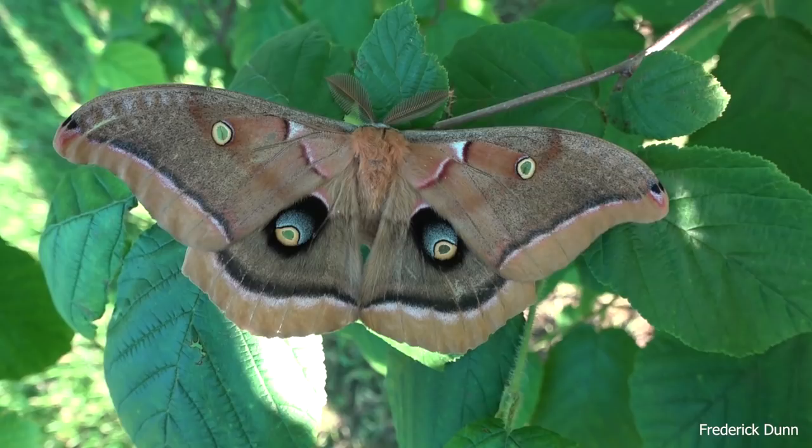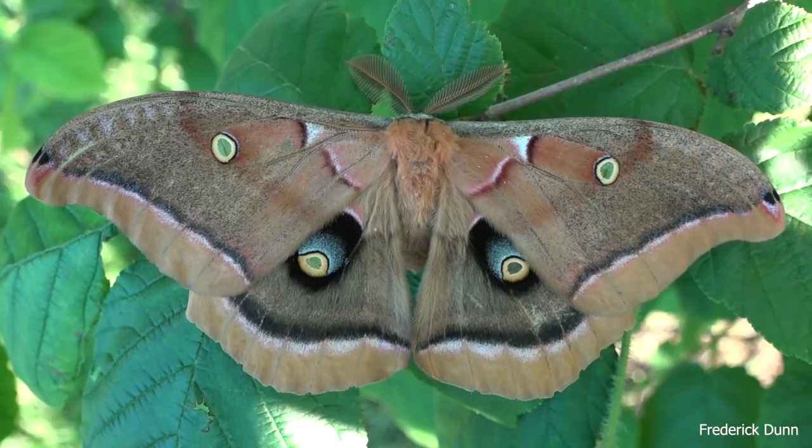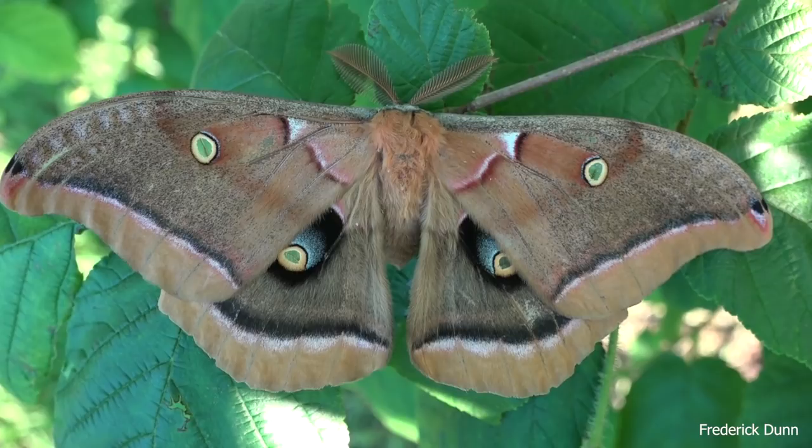Here he is with his wings spread again - that's five inches tip to tip. Look at all the fur. He's going to live about three days. As a caterpillar they eat a lot of different trees - anything from alders to basswood, birch, chestnut, elm, hickory, maple, poplar, sycamore. As a caterpillar they're not going to defoliate any single tree, so they're not a big threat.